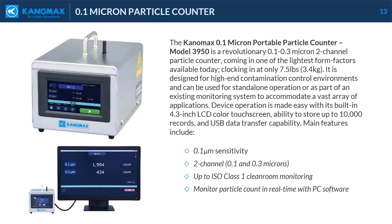The Canomax 0.1 micron portable particle counter, model 3950, is a revolutionary 0.1 to 0.3 micron two-channel particle counter, coming in one of the lightest form factors available today at only 7.5 pounds. It is designed for high-end contamination control environments and can be used for standalone operation or as part of an existing monitoring system. Device operation is made easy with its built-in 4.3-inch LCD color touch screen, ability to store up to 10,000 records, and USB data transfer capability. Main features include 0.1 micron sensitivity, two channels (0.1 and 0.3 microns), up to ISO Class 1 cleanroom monitoring, and real-time particle count monitoring with PC software.